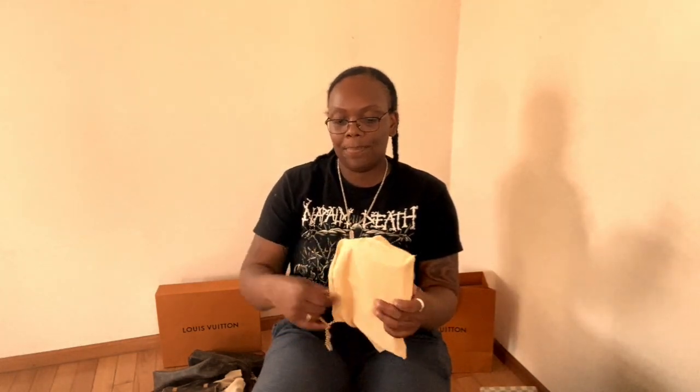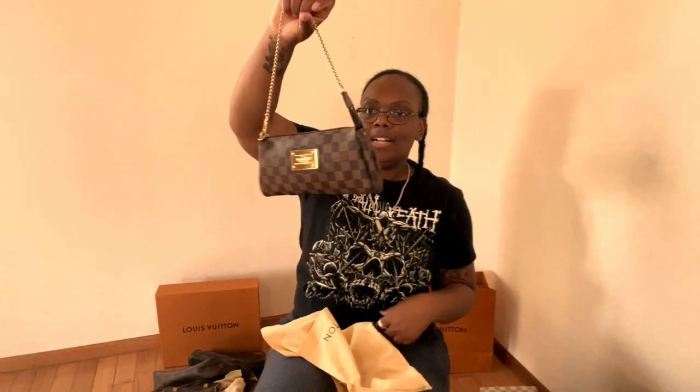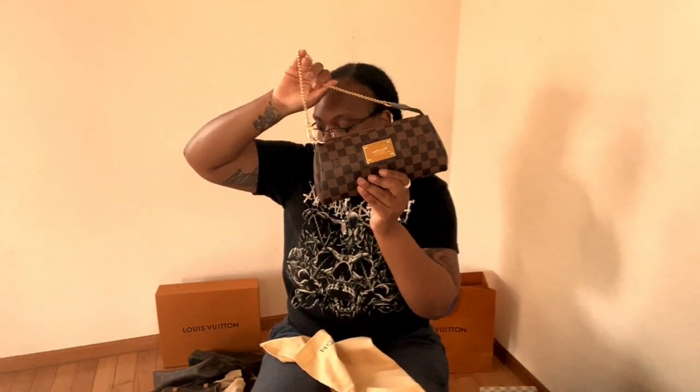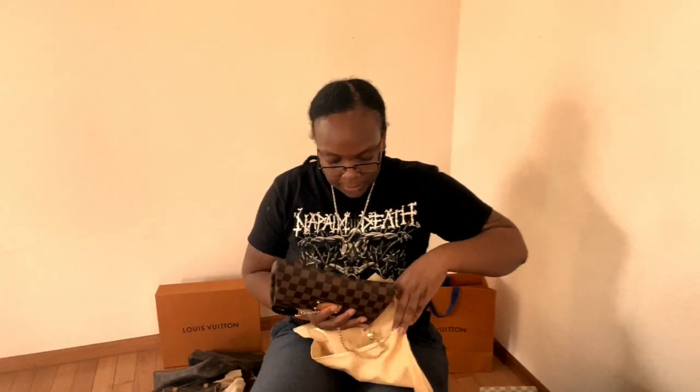This is my Eva clutch in Damier Ebene — love, love, love. I have all three: the Damier Ebene, the Damier Azur, and the classic monogram. My trifecta is complete.